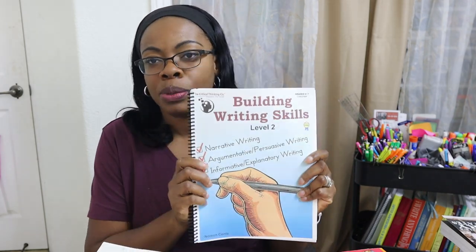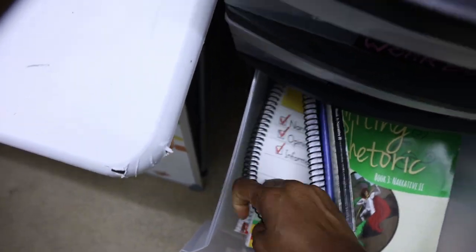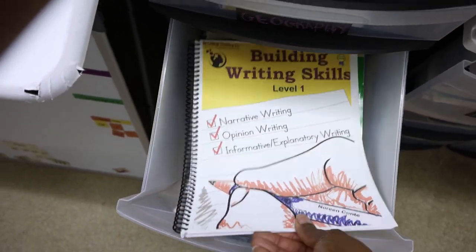The first thing I wanted to talk about is the Building Writing Skills books. I really wanted this to work for both my fourth grader and my seventh grader. In my last update video I shared that I had swapped out level two for level one, so she was using level one and I was doing level one with my fourth grader. However, it just doesn't seem to be helping as much as I thought it would — at least not right now.